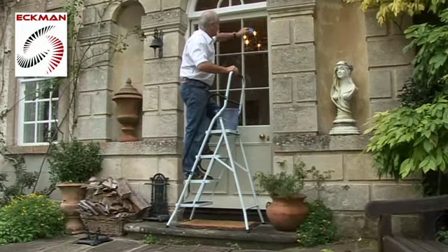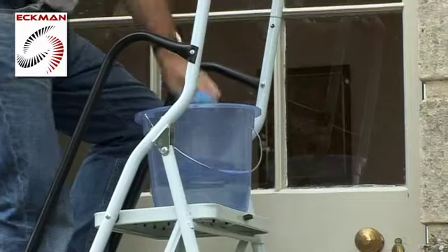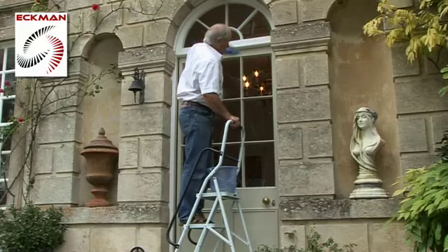The top step can be used to rest things on, so it's great for cleaning the windows. They fold away neatly for storage and have an attractive white and black color finish.